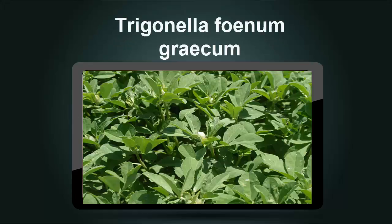Trigonella foenum-graecum, known as fenugreek, is widely grown in India, North Africa, and parts of the Mediterranean. It is also a part of Ayurvedic treatment and is used extensively in cooking. Of the few non-controlled trials that have been carried out on type 2 diabetics, most report improved glycemic control. Further study is certainly warranted.